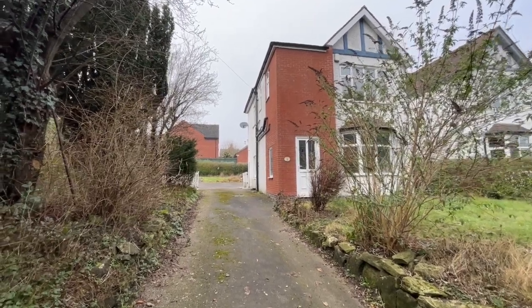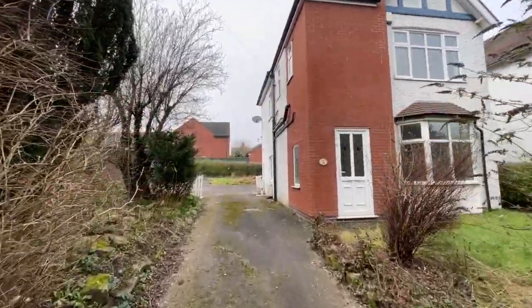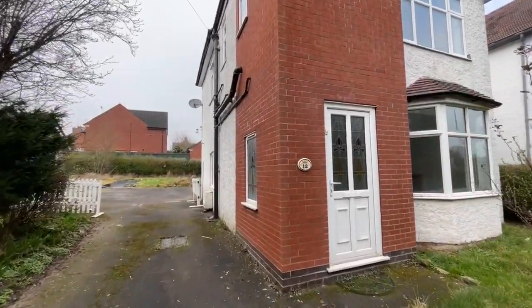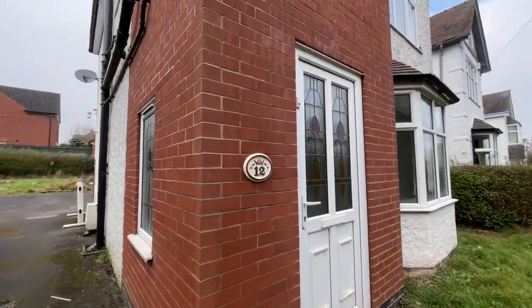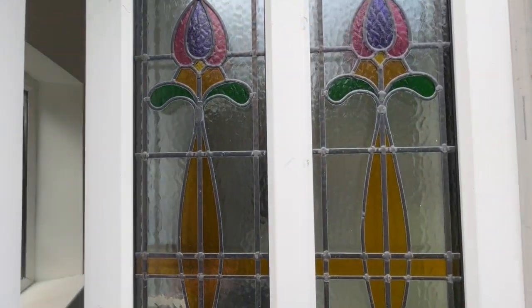This lovely big semi-detached house is a traditional property. The address is number 12 Highwood Road, Uttoxeter, and we're walking up the tarmac driveway now. I'm going to show you around inside the property before showing you what's outside in terms of the garden.